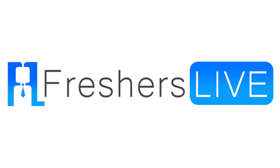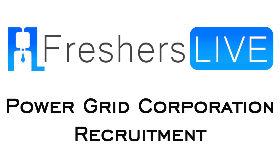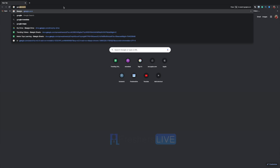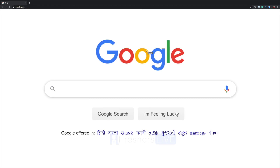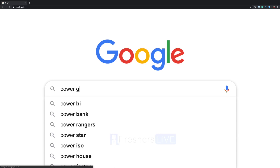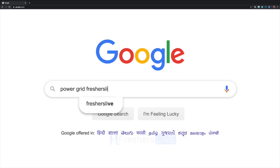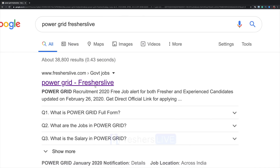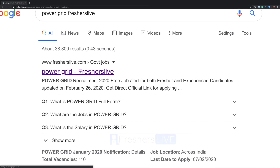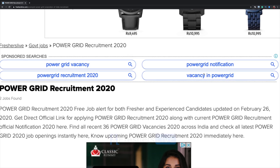Hello friends, welcome to Freshers Live. Today we shall see how to apply for Power Grid Corporation recruitment 2020. Go to Google and search for Power Grid Freshers Live, click on the first link.